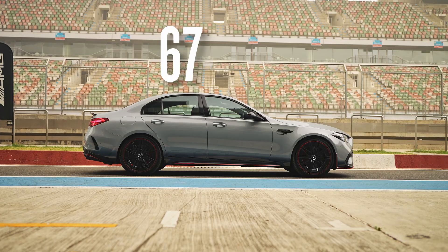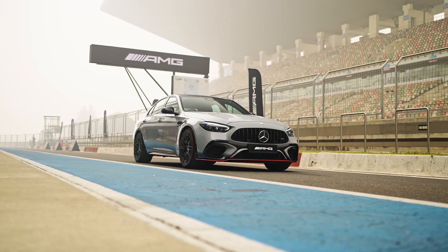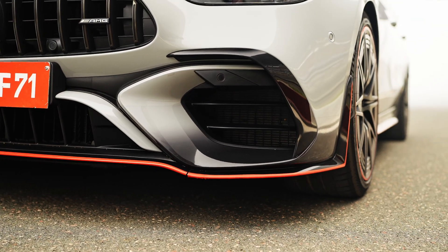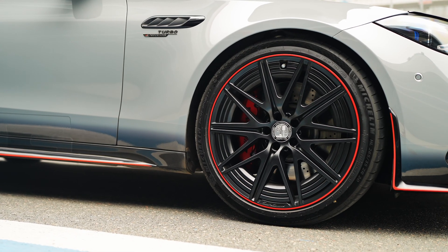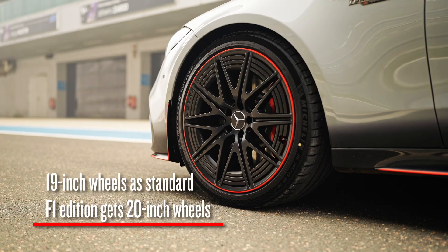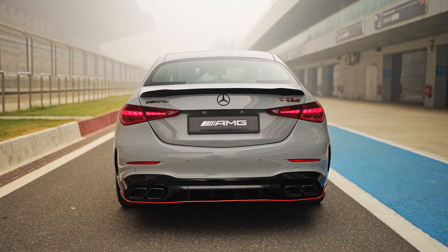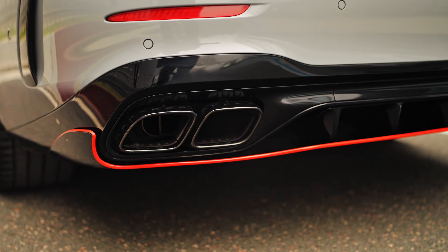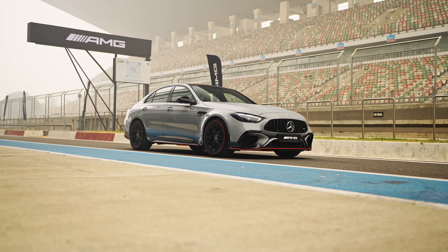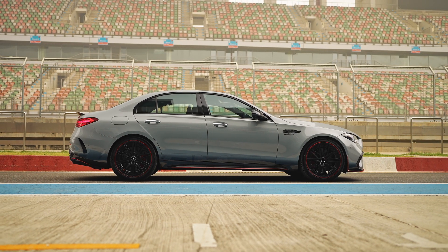Combined output is 671 bhp and 1020 Nm. On the outside, the C63 sets itself apart with a 76mm wider front track and beefed-up fenders. It also has a more aggressive body kit and a functional bonnet vent. Standard wheels are 19 inches but the F1 edition flaunts stunning 20-inch alloys. At the back, exhaust finishers mimic quad tailpipes but look closer and you'll spot just two outlets. Overall, the C63 is not too in-your-face and to the uninitiated it will fly under the radar, but the F1 editions are a lot more flamboyant.